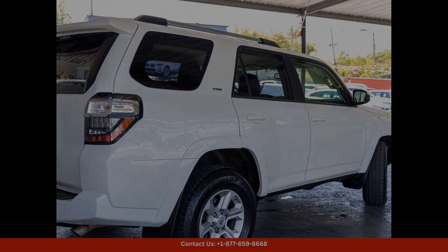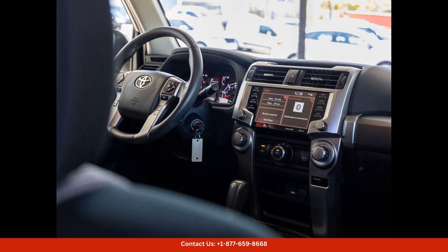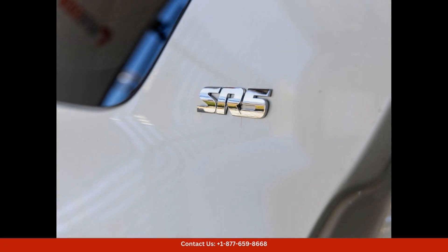Under the hood, this 2021 Toyota 4Runner is powered by a powerful engine that delivers impressive performance on the road, whether you're cruising through the city streets or off-roading on rugged terrain. This SUV can handle it all with ease. The smooth handling and responsive steering make for a dynamic driving experience that you're sure to enjoy.